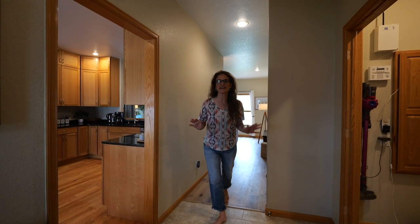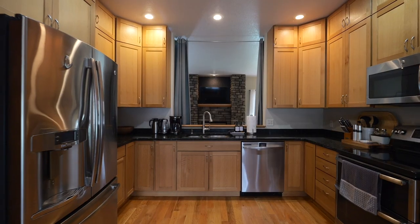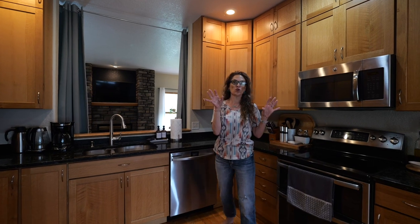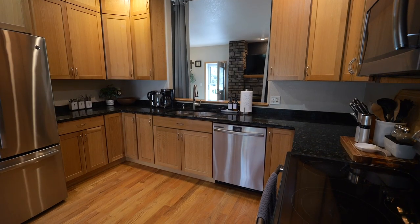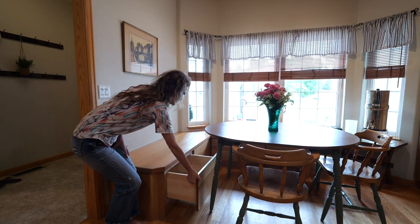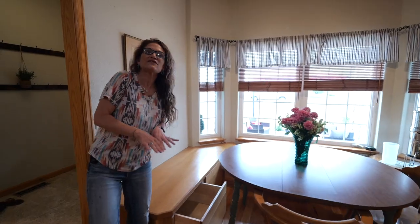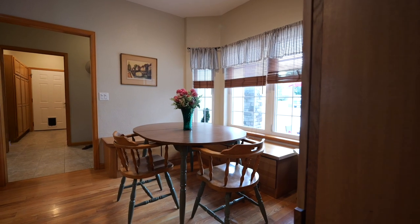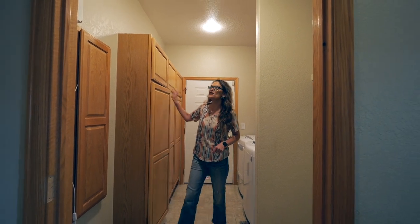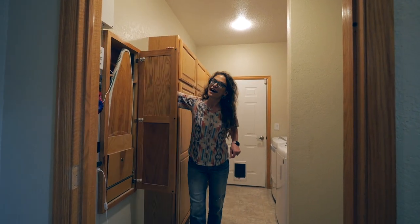Imagine yourself walking in this house or welcoming your guests. This home is perfect for entertaining and cooking. The kitchen is the heart of the home, and it really is in this house, because you could be cooking or cleaning and still be with everyone watching TV in the living room. One of my very favorite features is this pullout drawer under the seating for the eat-in kitchen — it gives you lots more storage space. Imagine yourself having a main floor laundry that has lots of storage and an ironing board.